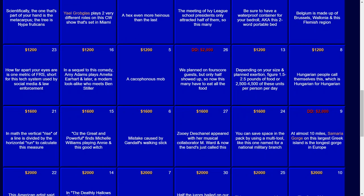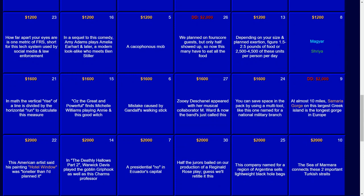For $1,200: Hungarian people call themselves this, which is Hungarian for Hungarian. The answer there — that would be Magyar.